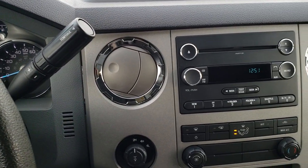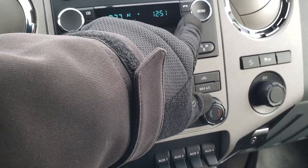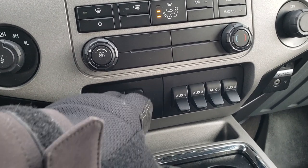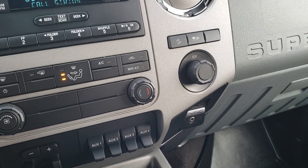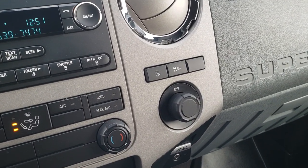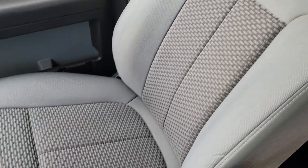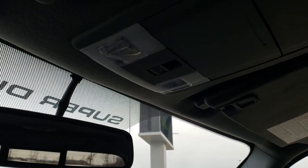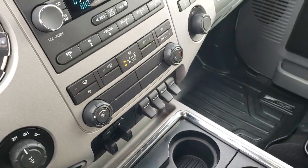It comes with the six-speed automatic transmission and the CD player. This one has Sirius satellite radio capabilities and terrain-out four-wheel drive. Factory tow command brake controller and four upfitter switches. It does have the SYNC system with AUX and USB jack for Bluetooth cell phone device connection. Downhill assist control and stability control. The passenger seat is very clean as well — no rips or tears. The headliner is in excellent condition, no rips or tears. You do have the power sliding rear window and map lights.